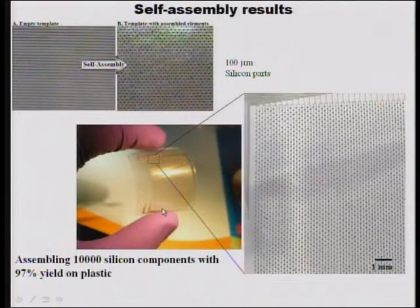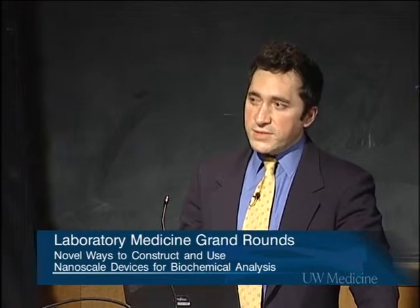We have many examples of these types of assembly processes. Here you can see an empty template for a circuit, and after self-assembly, the components have dropped into the right location to give you a functional circuit. This is a flexible plastic template with 10,000 binding sites, and we can populate these with 97% yield. In principle, you can have thousands of individually controllable fluorescent detection systems available for biological experimentation — that's our goal.